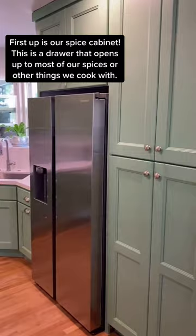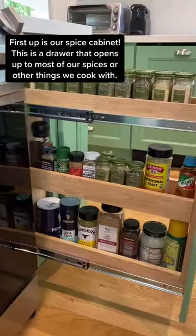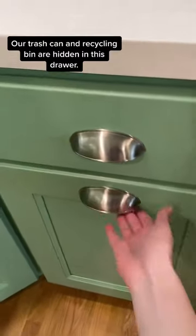First up is our spice cabinet. This is a drawer that opens up to most of our spices or other things that we cook with. This is our trash can.